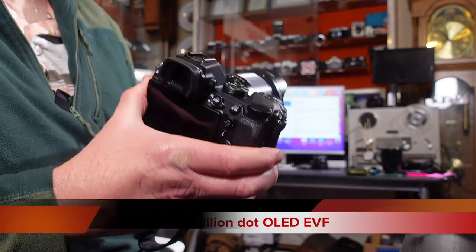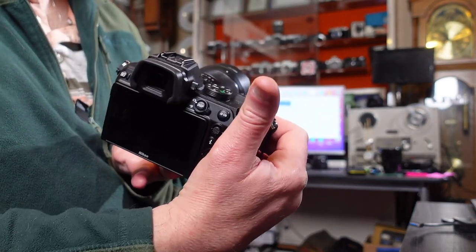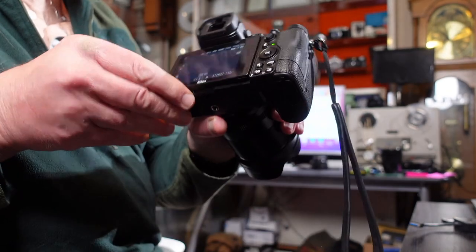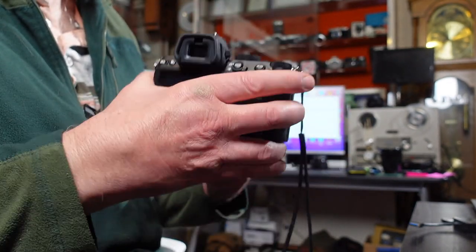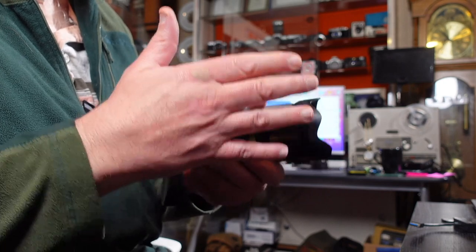The viewfinders on both are identical — I believe it's a 2.36 million dot viewfinder — very bright and really nice on both the Z5 and Z6. The three-inch articulating screens are very similar; the Z6 is slightly higher resolution than the Z5 but not by a massive amount, so you won't see big differences in screen resolution, and no differences at all in the viewfinder.